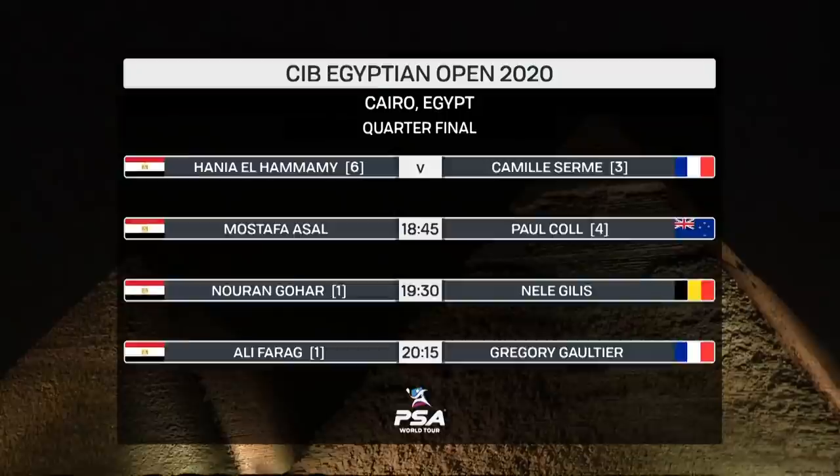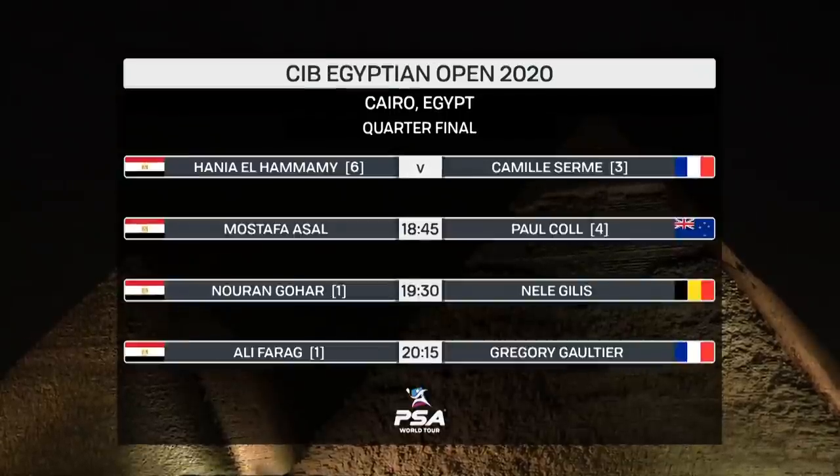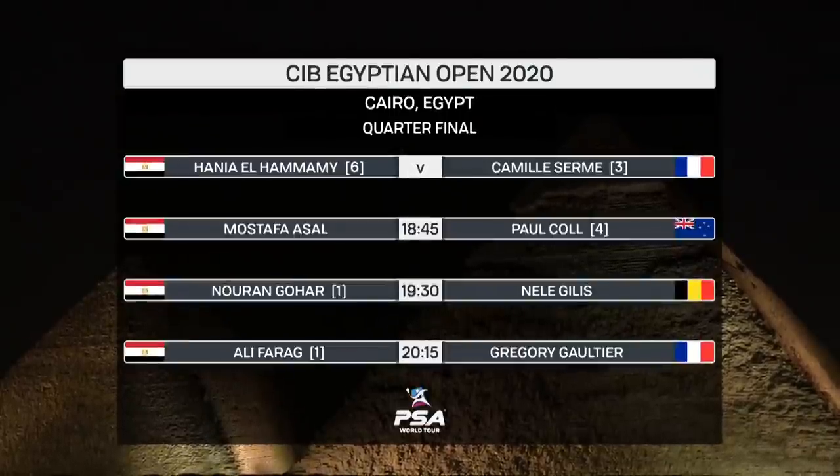And there are the great pyramids of Giza, one of the most magnificent locations for any squash tournament anywhere. As you can see there, first up we've got Hania El Hamami against La Panthea Camiseum.